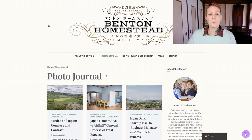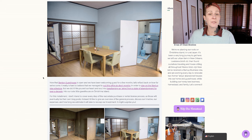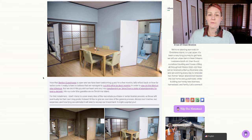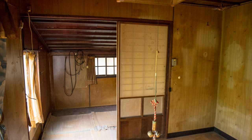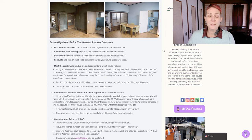Let's pop on over to the Benton Homestead blog. We're going to click on Photo Journal and scroll down to the latest post, which is Japan Data: Akiya to Airbnb, General Process and Total Expense. As we go through today's video, if you prefer to read your content, you're welcome to hop over to BentonHomestead.com and read the blog yourself, which has all the information here. But if you prefer to listen or watch and follow along, I'll add some extra commentary. I've included a few of my favorite before and after photos so you can see what our Akiya looked like in its before state as well as what our Airbnb looks like in its current state.